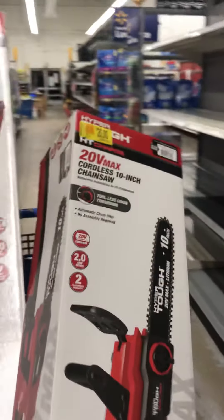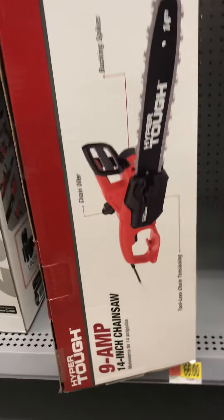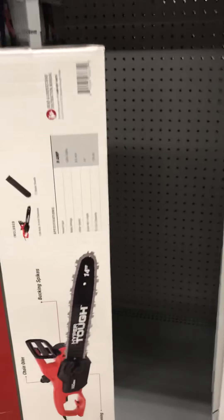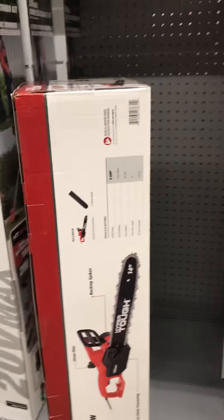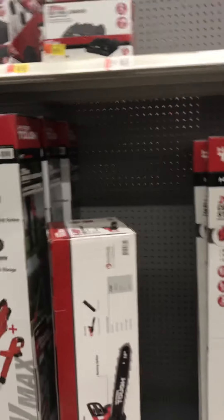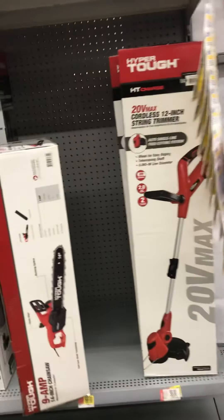There are only a couple left — these two left, everything else is gone. This is the plug-in one. That's not that great but I don't know the price of it, I don't want it. But I'm gonna go find a scanner and see how much it is because everything's about going over here.